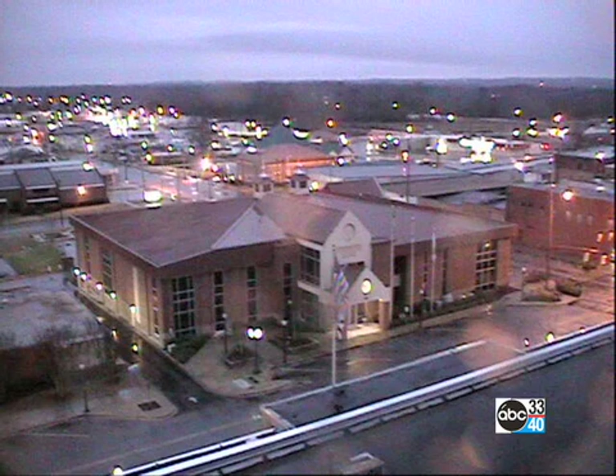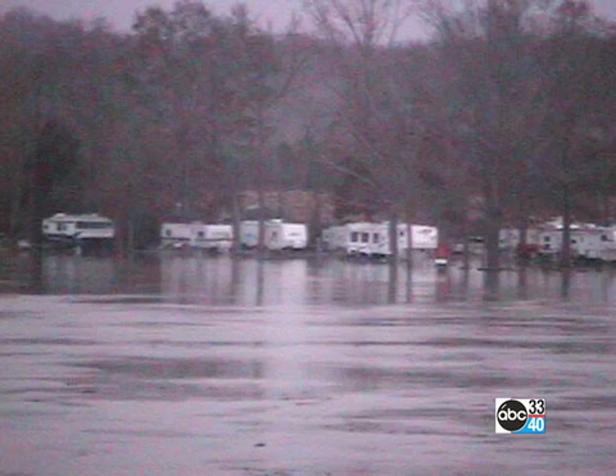It's kind of wet in Clanton, a little patch of rain moving through the central part of the state. Flooding is still a major concern, and this is Demopolis as we look at the campground on the Tom Bigby River there. The water is very high, getting around those RVs — not a good sign.